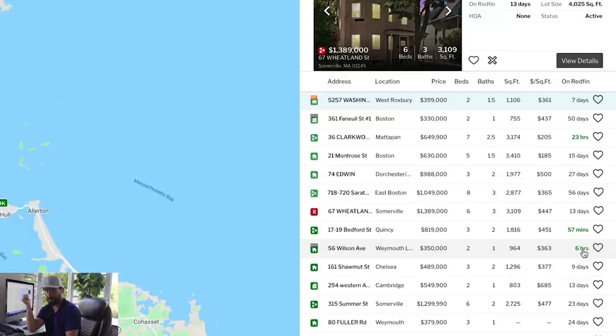I highly recommend you set up automated searches — I've done videos showing how to do that — so that as soon as one of these Fixer Uppers comes out for sale, you can be right on it. I'm a little late to the party because this thing's been out six hours. Sometimes that's enough time for a bunch of people to set up showings, even get offers in. My goal is within a few minutes of a new listing coming out, I've got my offer in.